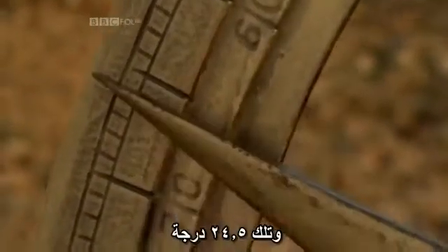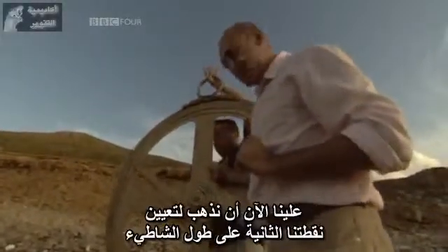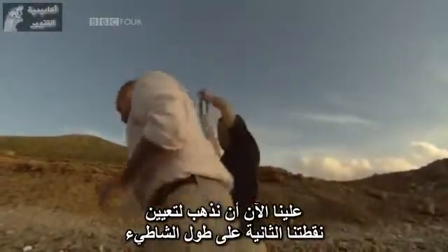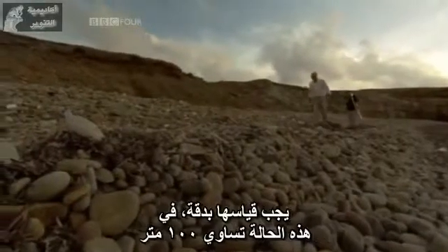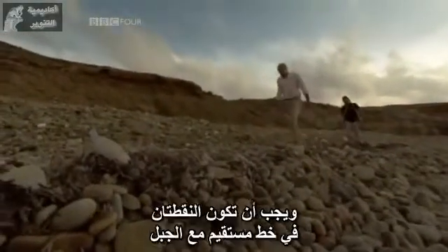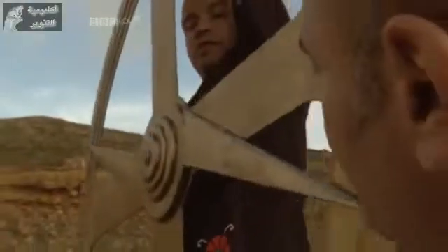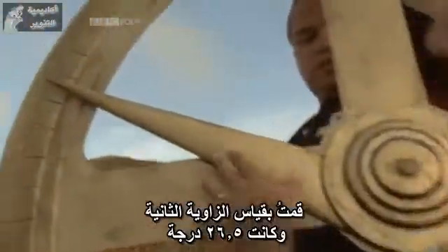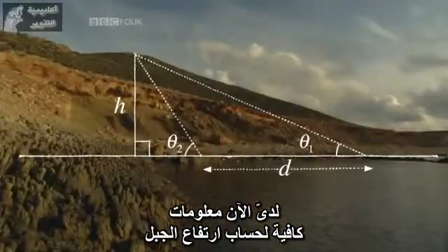That is 24 and a half degrees. So now we've determined one angle. We now have to go and pick our second spot along the beach. The distance from the first to the second point must be measured accurately — in this case it's 100 metres — and the two points must be in a straight line with the mountain. I measured the second angle to be about 26 and a half degrees, and now had enough information to calculate the height of the mountain.